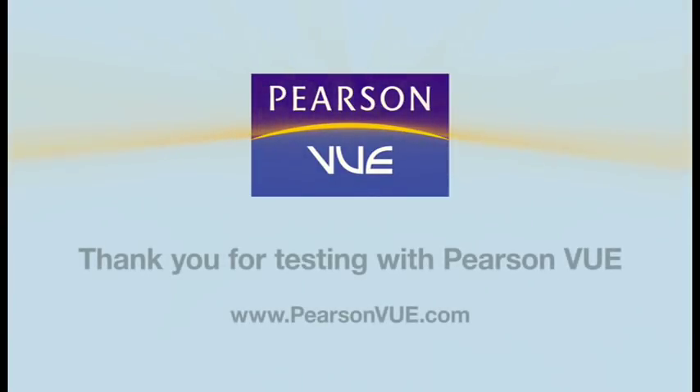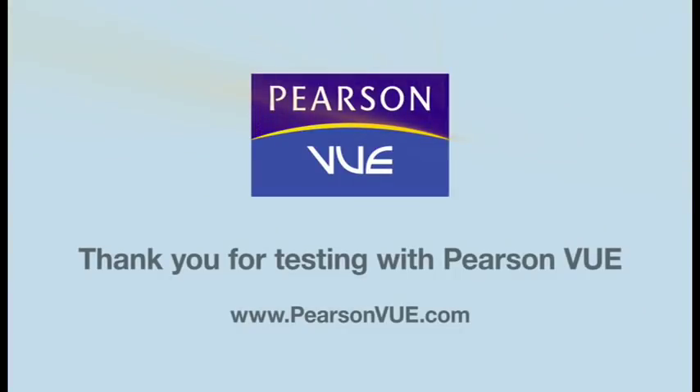All of us at Pearson VUE wish you a smooth and successful testing experience.